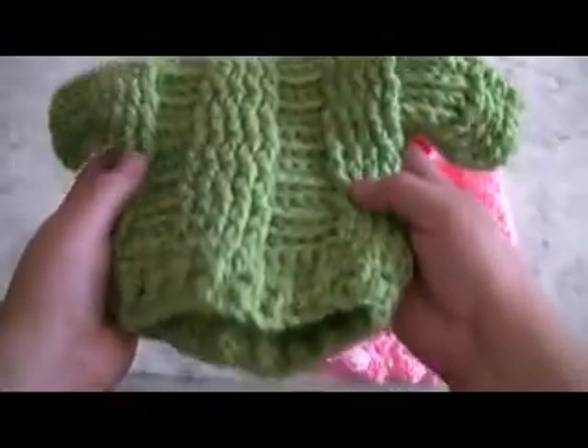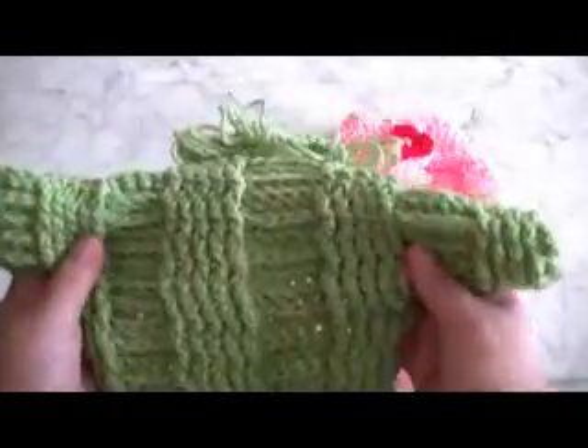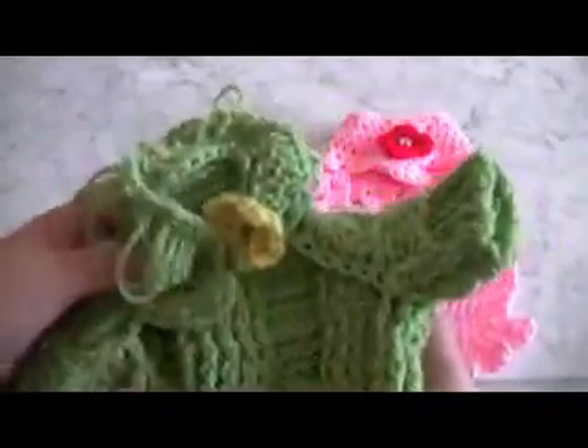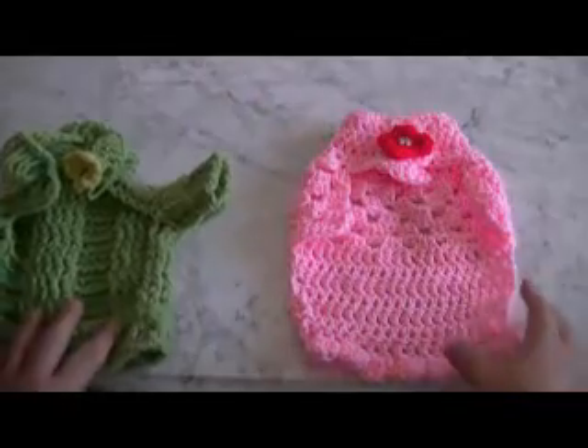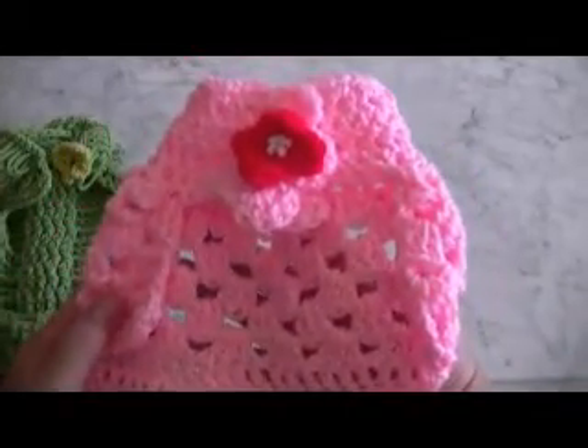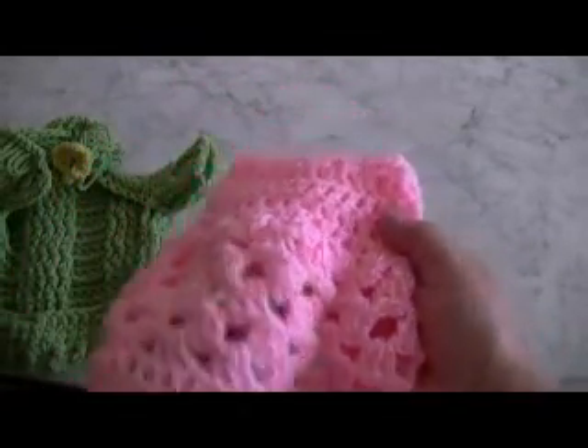Look at the beautiful work that she does. I just love this, it's adorable — Christina, beautiful! And here's her Valentine's Day cape, it's like a capelet, and this is the back.